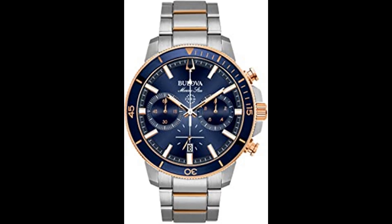45mm case diameter, water resistant 200m / 660 feet. In general, suitable for professional marine activity and serious surface water sports, but not diving.